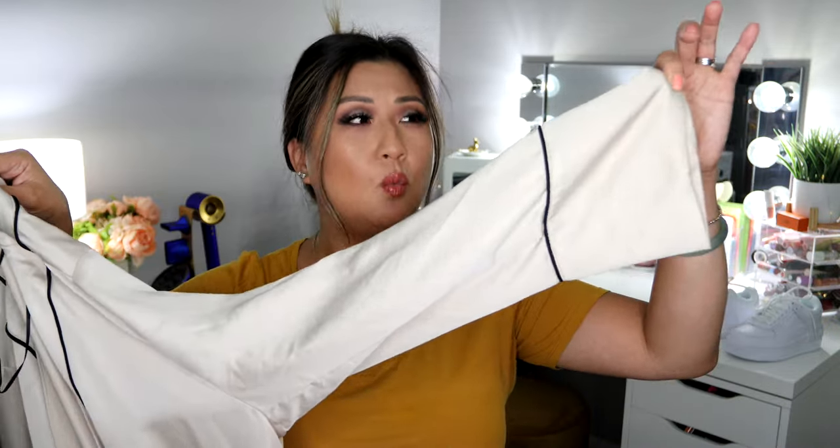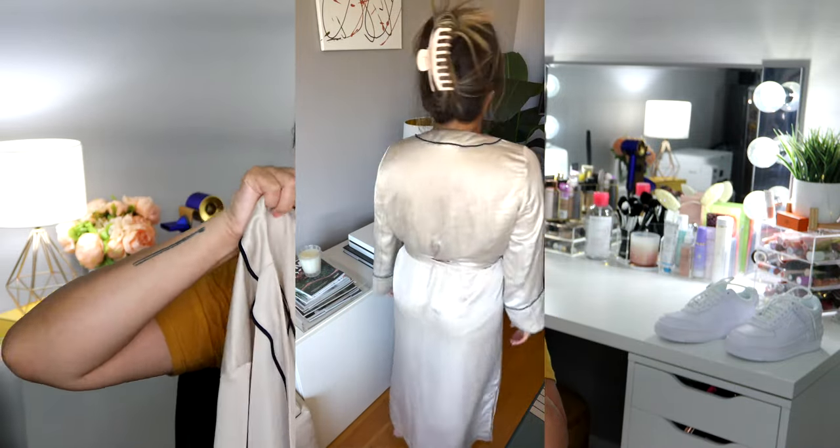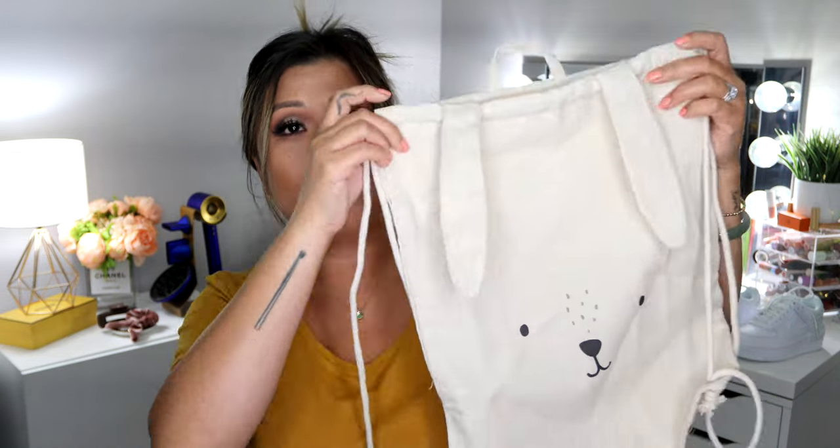From H&M Home I bought myself a really nice robe in a champagne taupe color — on camera it looks a little more pewter. It's a full-length robe with a flowy kimono-style sleeve and I love the black trimming. I also bought a cute little drawstring backpack from H&M Home for my goddaughter and my husband's goddaughter — we got each of them one. I love the ears on it; I just thought they were so cute.